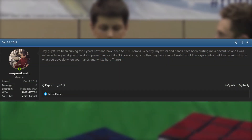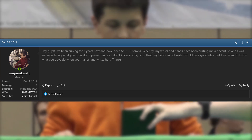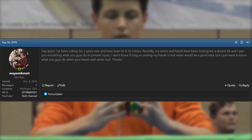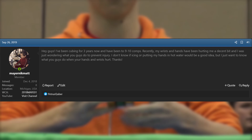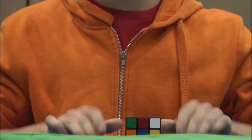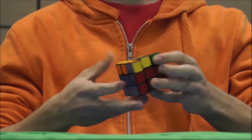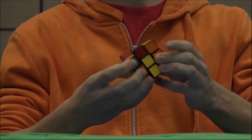The first post I ever put on the speed solving forums had to do with cubing health. I had issues with my wrists and I wanted to know what the best solution was for keeping my wrists healthy. Cubing health and psychology is one of the most underdeveloped parts of the sport. This is a dive into cubing health and why Felix's orange hoodie matters a lot more than you might think.